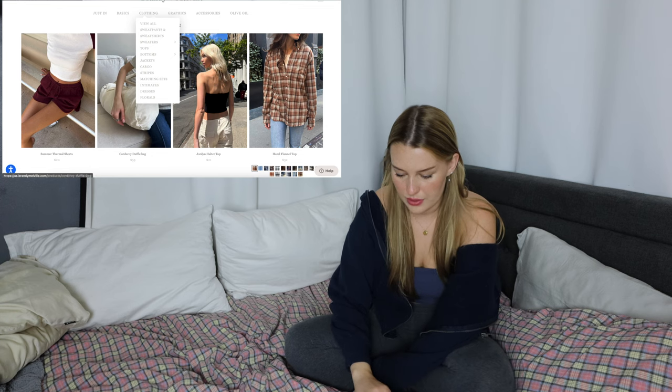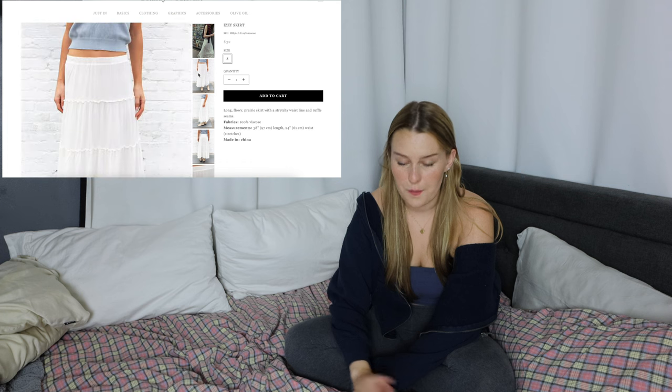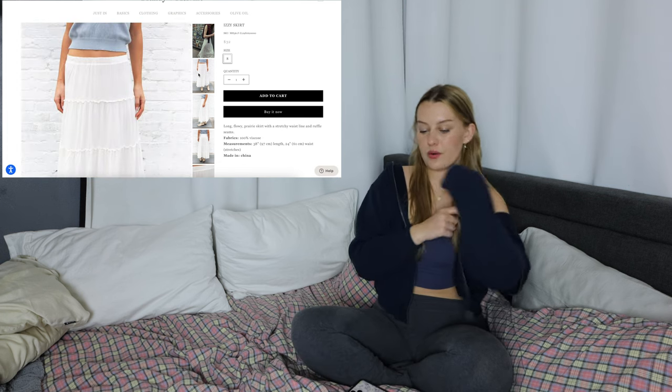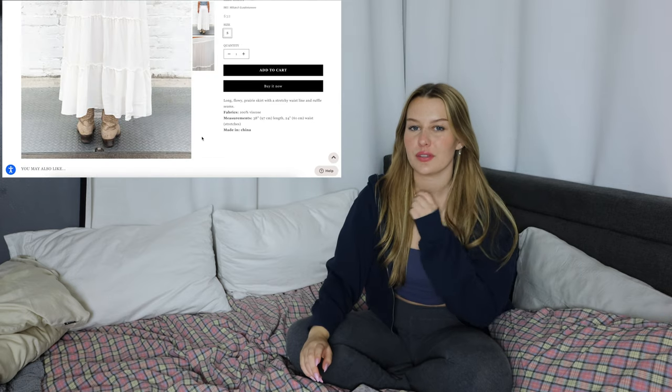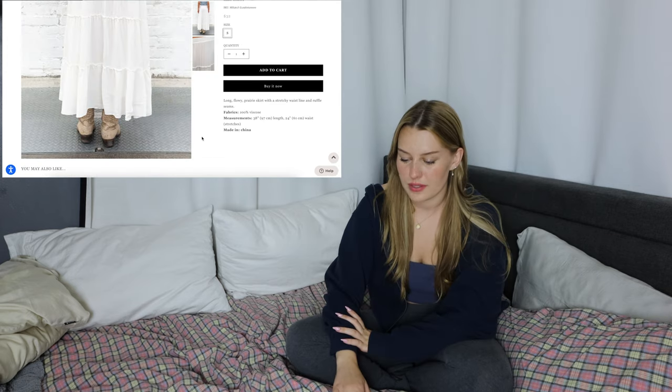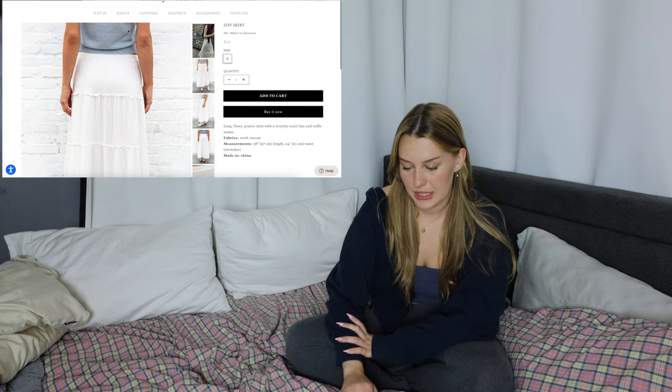I have a few things in mind that I want. I'm thinking about the Izzy skirt for the flowy skirt, but I also found one on Subdued that I really like — it's more expensive though. The Izzy skirt would be so cute with some cowboy boots and a little top. I'll probably get the Brandy one because it's significantly cheaper — the one from Subdued is $64.